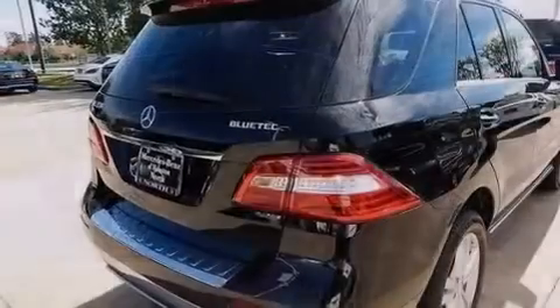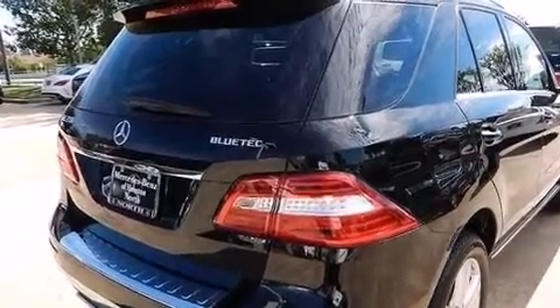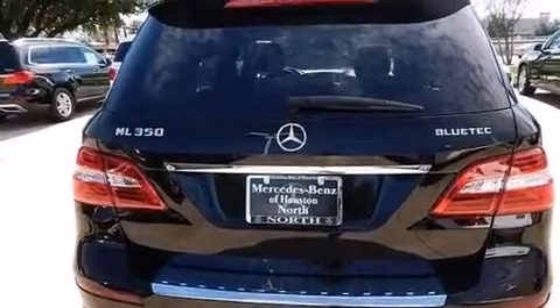Its top features include Bluetooth mobile device connectivity, a rear-view camera, keyless Go, and voice activation technology, and a sunroof.